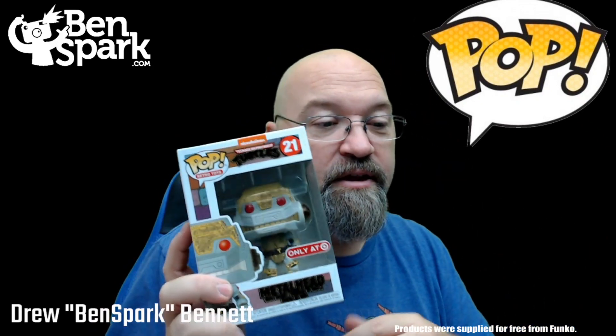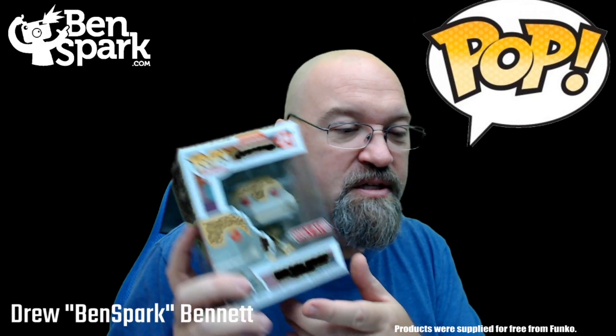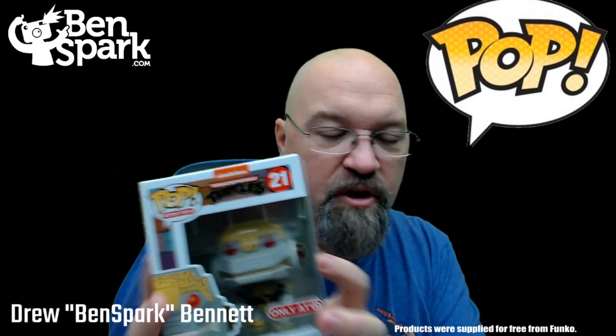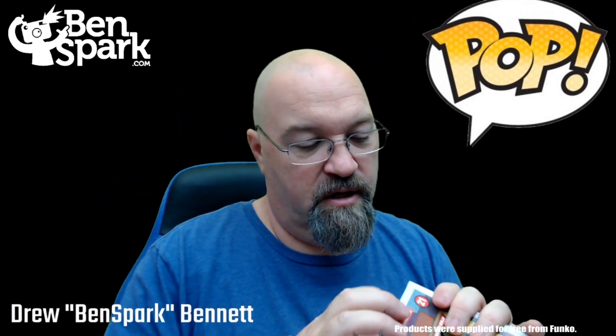The next pop I have is Metalhead from the Teenage Mutant Ninja Turtles. We're going to have a little trouble seeing part of this because it is green — obviously one of the turtles. Metalhead is part of a series, also part of the Retro Toys line — it's number 21. The rest of the Turtles — Leonardo, Donatello, Michelangelo, Raphael, and Casey Jones — are going to be numbers 16 through 20. This one is a Target exclusive, which is really cool.